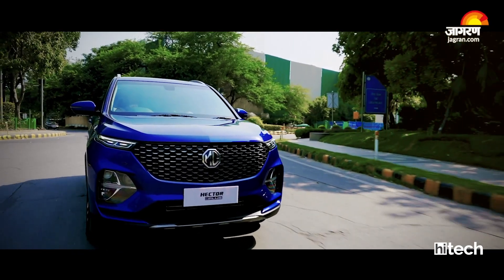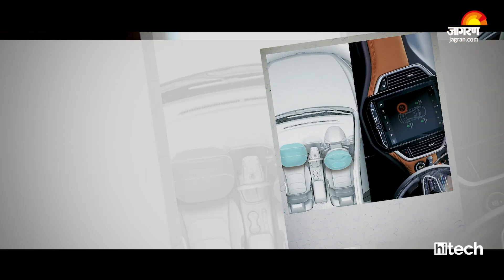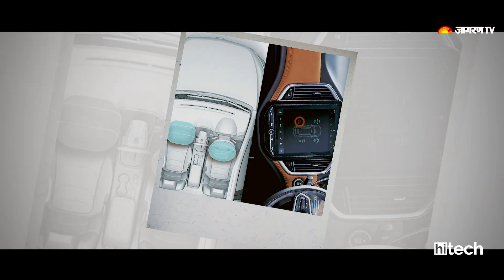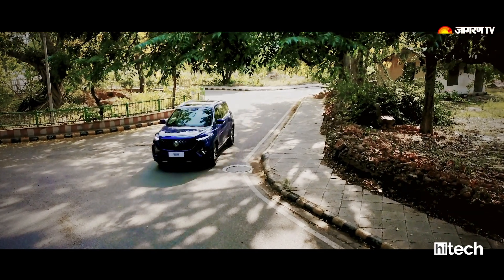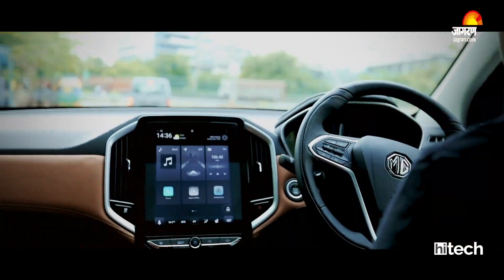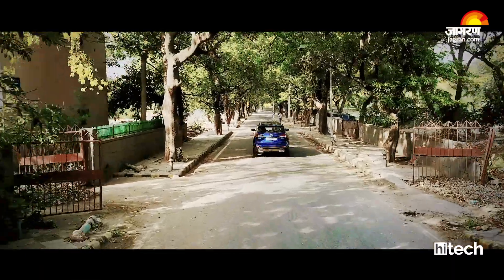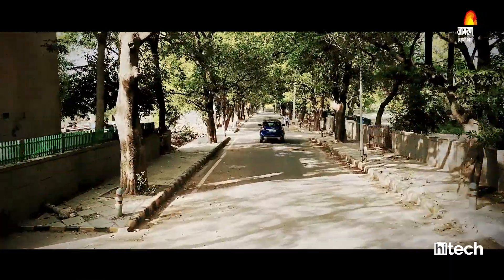Talking about safety, you get a 360-degree camera view, front parking sensors, 6 airbags, ESP, TCS, hill hold control, tire pressure monitoring system, electric parking brake, and rear disc brakes. You also get ABS, EBD, and brake assist on the MG Hector Plus.